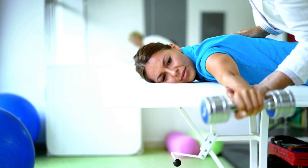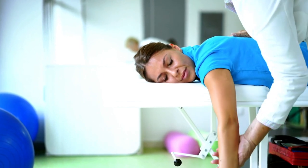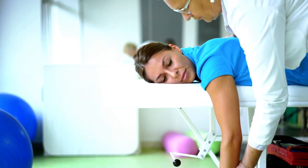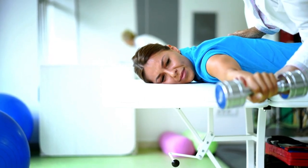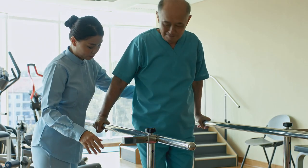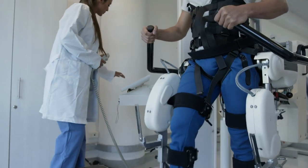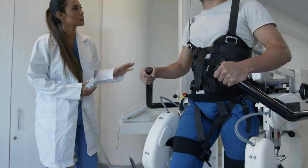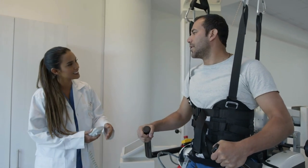We of course have orthopedic PTs that specialize in treating pain and injuries to the musculoskeletal system, such as ACL tears, rotator cuff tears, knee pain, and low back pain. We have neurologic PTs who work with individuals that have experienced an injury or disease that affects their nervous system, such as traumatic brain injuries, strokes, or conditions such as multiple sclerosis.